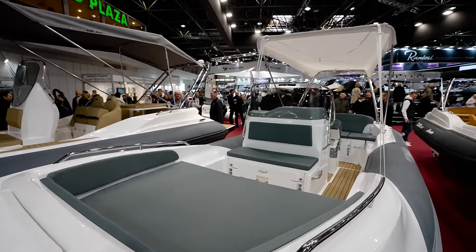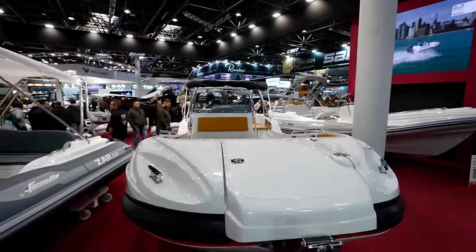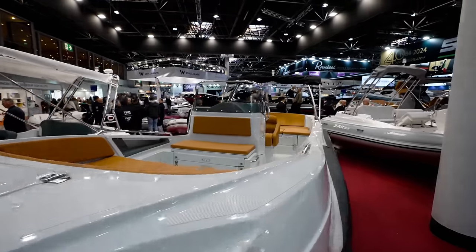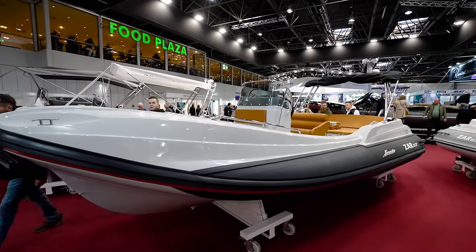If you guys just caught this video, I'm the host of the Chit Show down in South Florida. I'm from America, but I came to Düsseldorf, Germany, so I can show my audience in the States how incredible this particular boat show is.